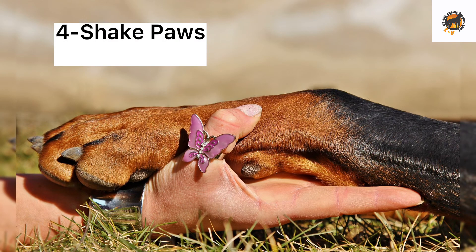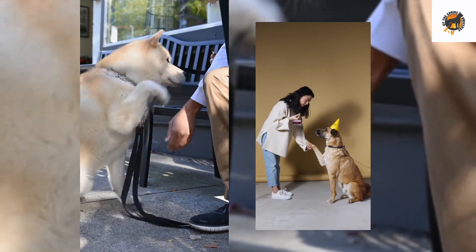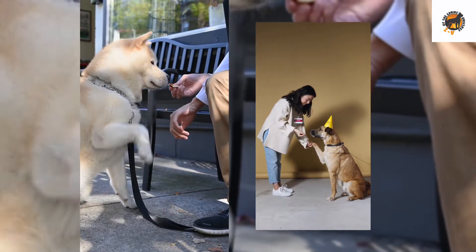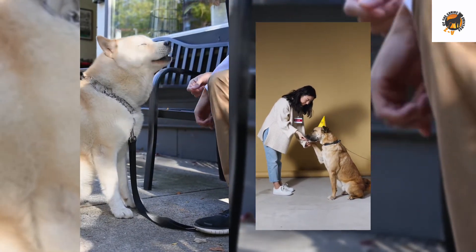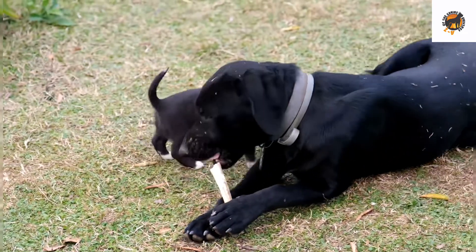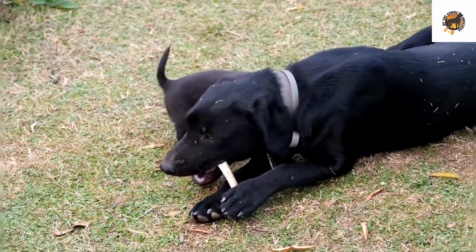Number 4: Shake paws. Have your dog greet your friends by shaking hands, or paws as the case may be. This is an easy trick you can usually train your dog to do in a few short training sessions. Most dogs naturally like using their paws but will enjoy the positive attention they get when doing this trick.